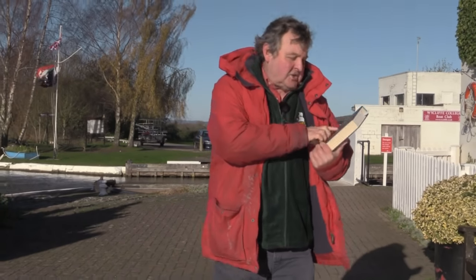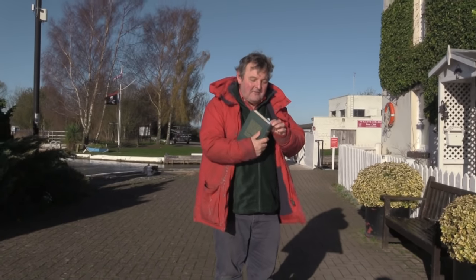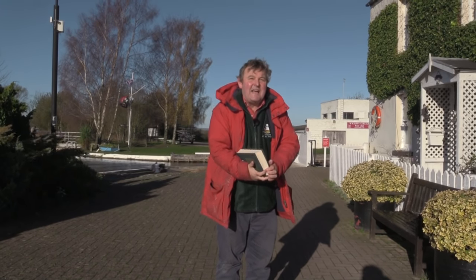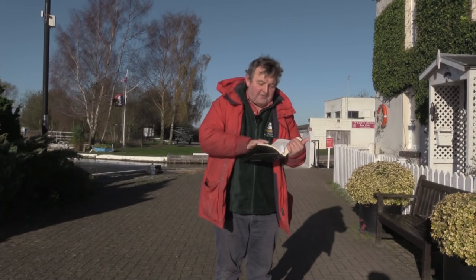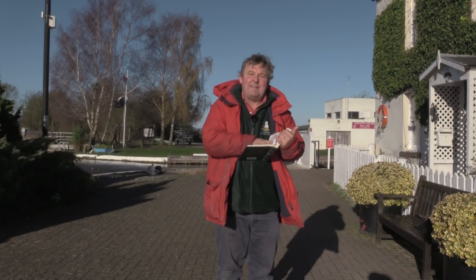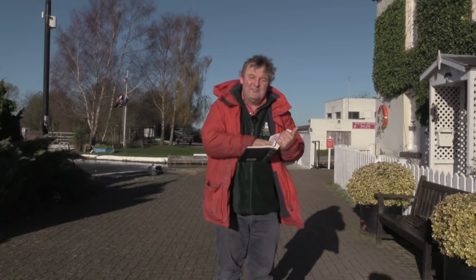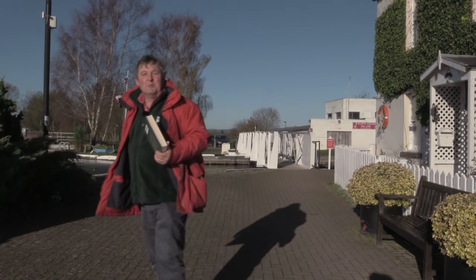This is a copy of Bradshaw's Canal and Navigable Rivers of England and Wales from 1909, and it describes this canal with a towing path throughout the navigation, seven troughs, and barges carrying up to 75 tonnes. But today my trip is going to be on a rather smaller boat.